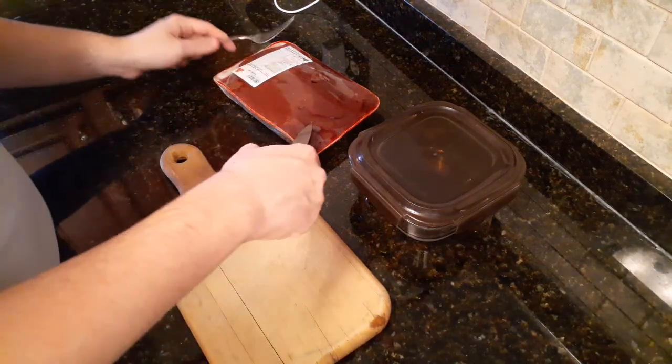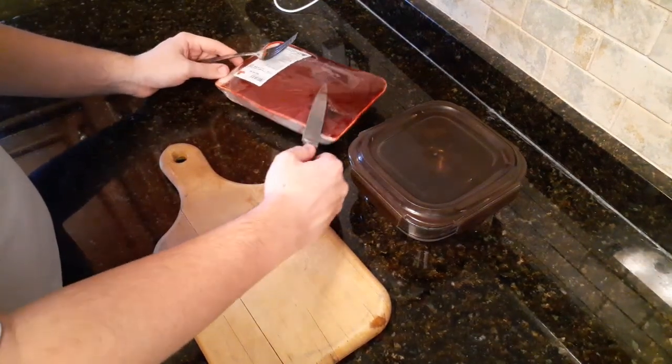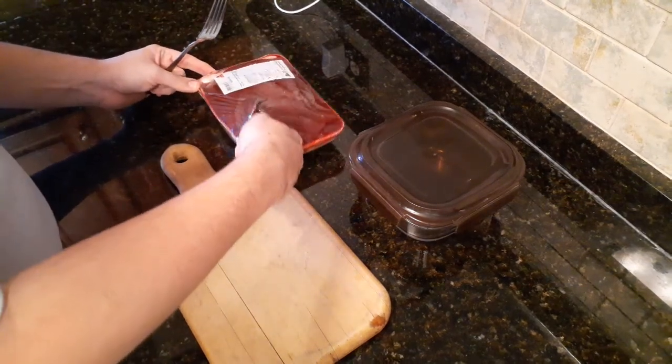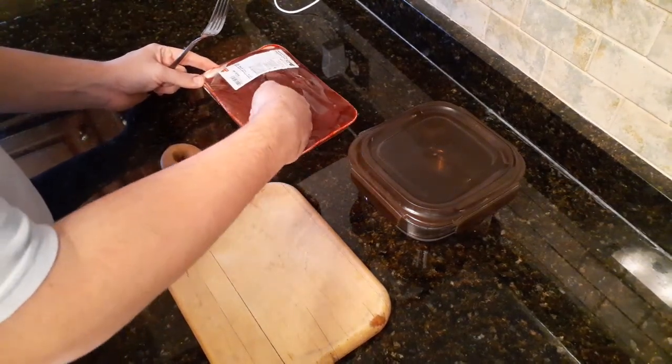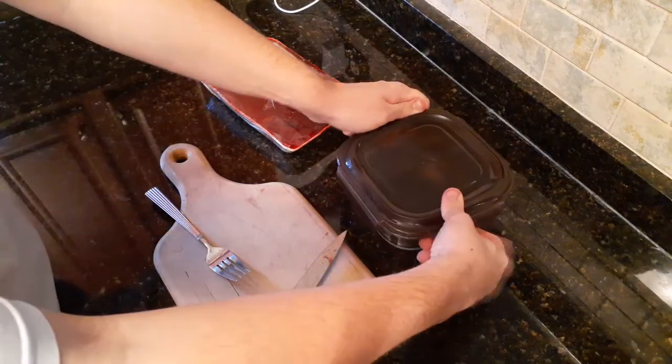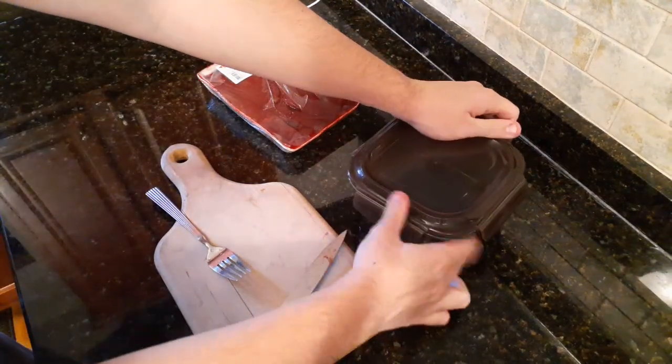Just gonna be feeding her today. What she usually gets is beef liver that we get at ShopRite, and that's actually what I've got now. This is actually a fresh new one, because the one that she just had, we just ran out of. So it's time for her to get a new one.